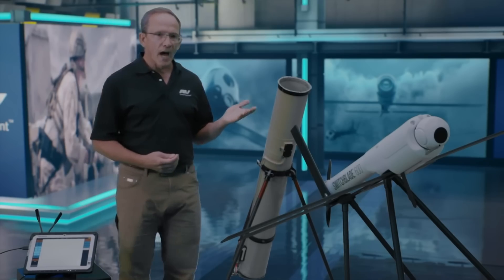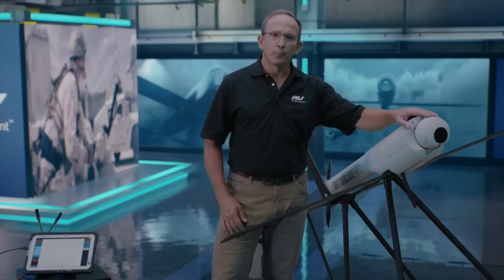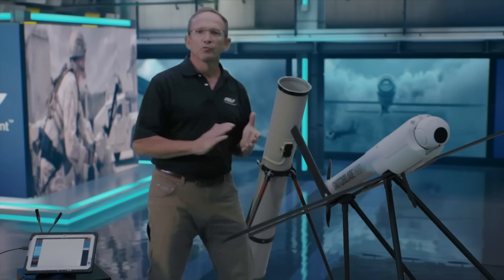It's equipped with a high-performance EO-IR gimbal, and precision flight control delivers over 40 minutes of endurance.